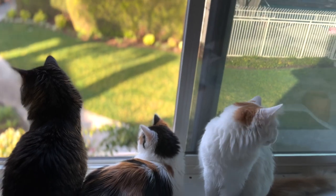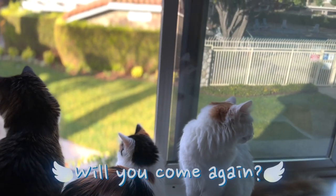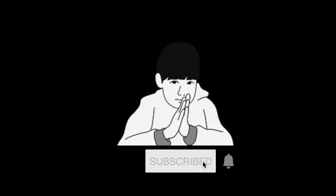Will you come to see our new family again? Please, I like it.